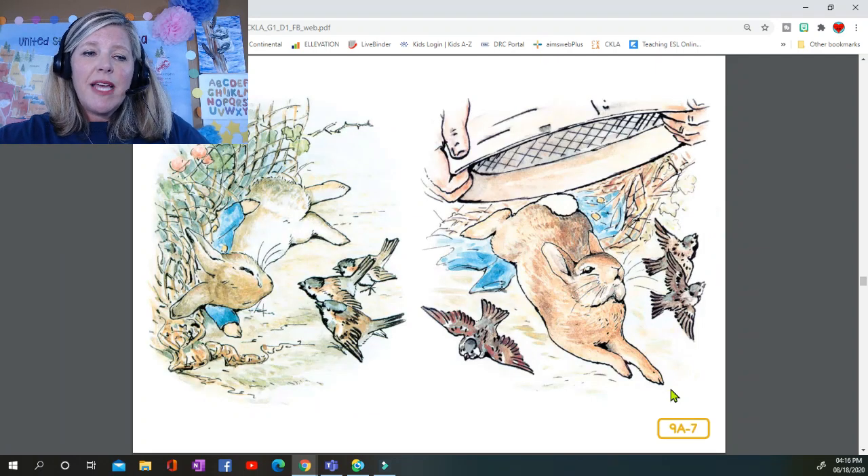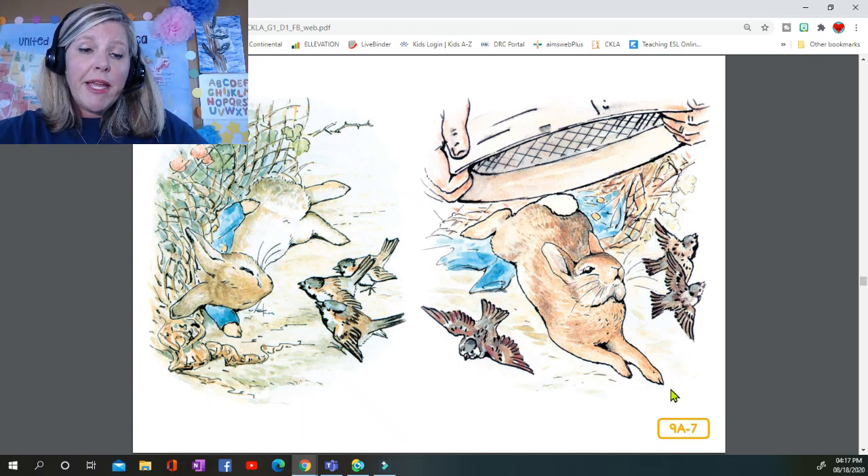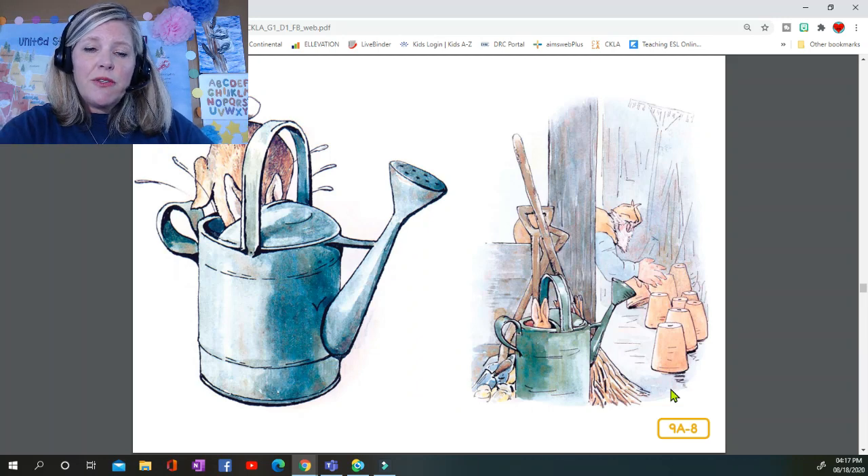Peter gave himself up for lost and shed big tears, but his sobs were overheard by some friendly sparrows who flew to him in great excitement and implored him to exert himself. Mr. McGregor came up with a sieve which he intended to pop upon the top of Peter, but Peter wriggled out just in time, leaving his jacket behind him, and rushed into the tool shed.